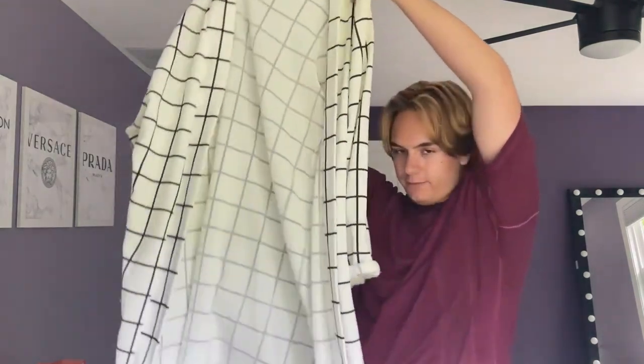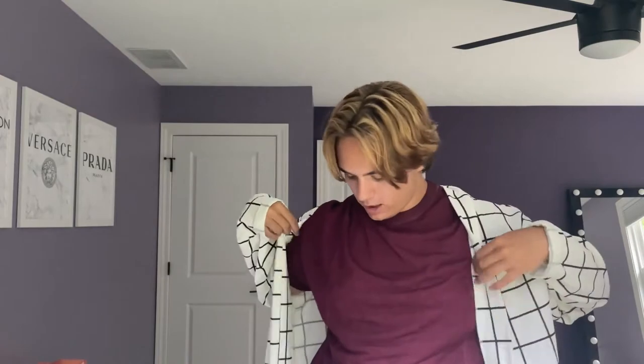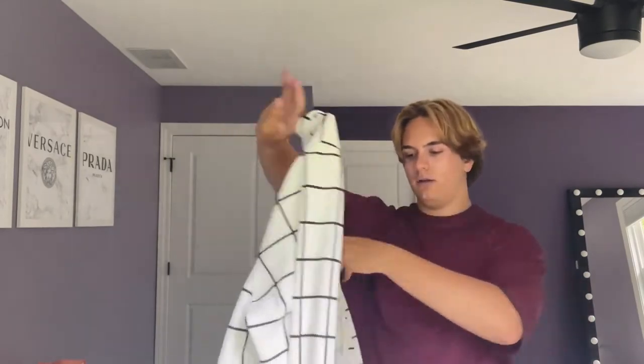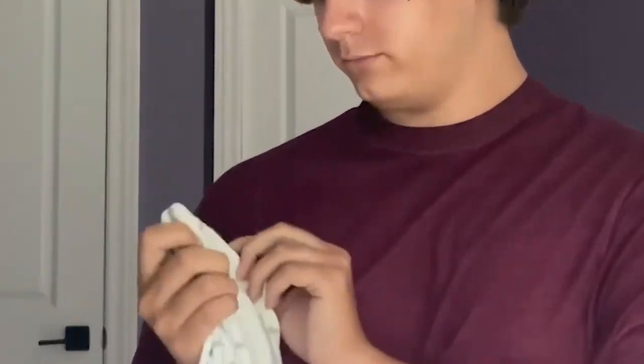We're gonna start with what I got from Goodwill. The first piece of clothing is this extra long cardigan trench coat jacket thing - it looks like this. I have no idea how I would really style it, but I just thought it was fun and flowy and long. I don't have anything like this - it's kind of like a robe but slightly more elevated. It's from Boohoo.